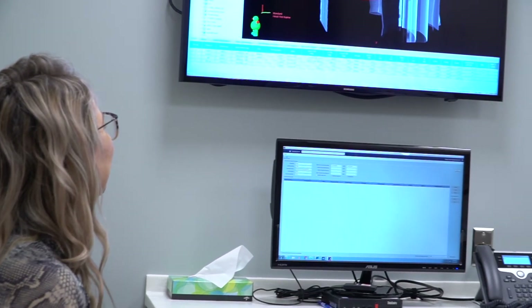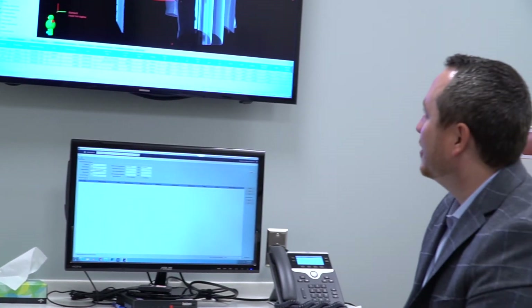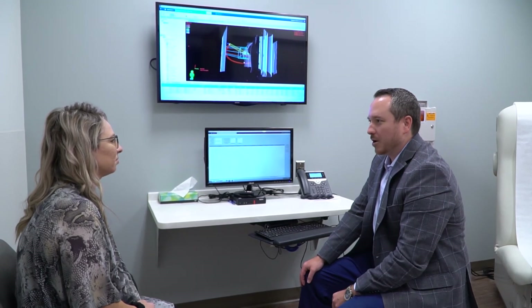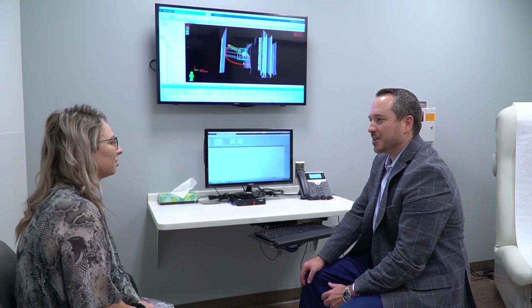Throughout the course of your radiation treatments, you will meet with your radiation oncologist at least once a week. This is a chance to discuss any questions or concerns with your physician. These appointments will last about 15 minutes and will occur immediately following your radiation treatment. We are here to help, so please ask us anything.